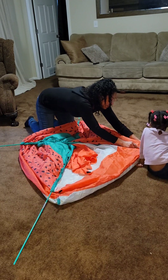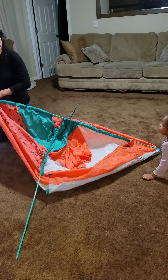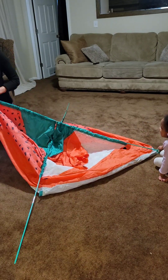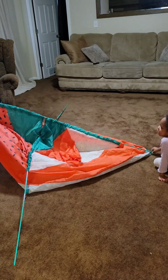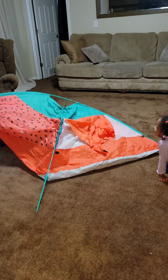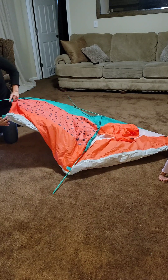Okay. Hold it in there. I got to force the other one in there. You got to hold it tight because it's going to be in. Hold it. Don't let it go. It looks like a watermelon.